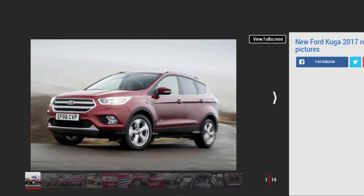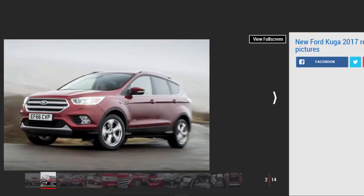Verdict: 3 Stars. Ford's changes to the Kyoga for 2017 aren't groundbreaking, but they give the SUV a welcome boost. It's still good to drive, spacious and comfortable, although a number of rivals have caught up in all these key areas. They also have a better quality feel and more space, as the Kyoga is let down by its average cabin and small boot.